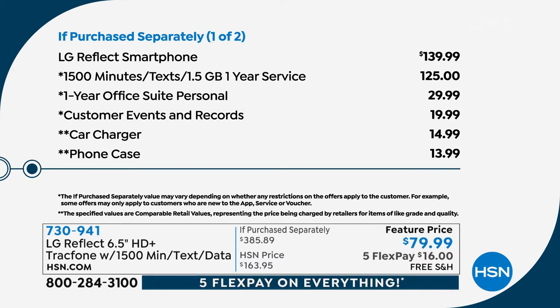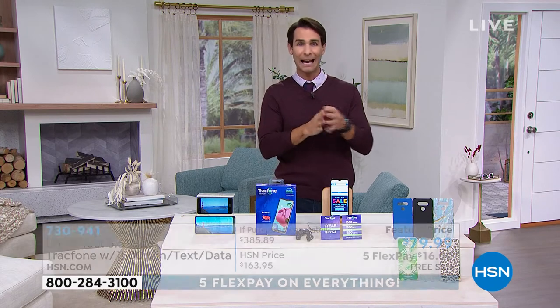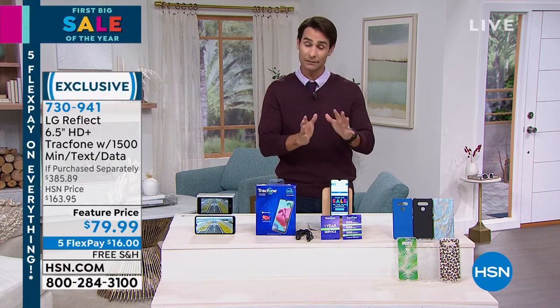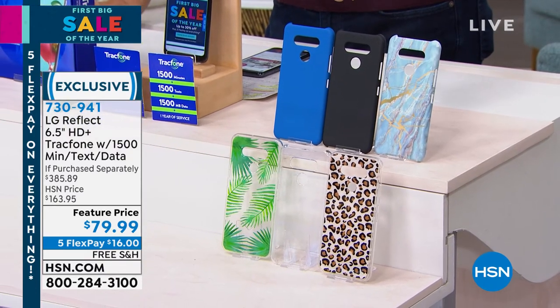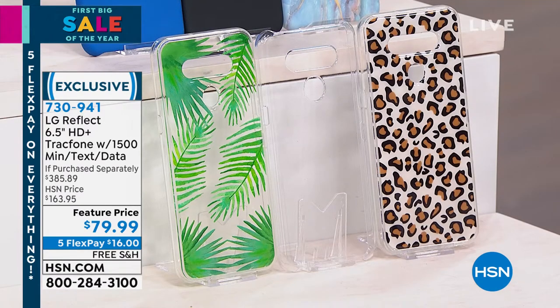You're also getting one year of Office Suite Personal for $29.99, customer events and records for $19.99, a car charger, and a phone case included. When you add all of that up, today we're doing it for $79.99. Let me show you the case color choices — you've got blue, black, blue marble which is always very popular, leopard, clear, and a leaves design. You're going to find all of this at hsn.com, item number 730941.